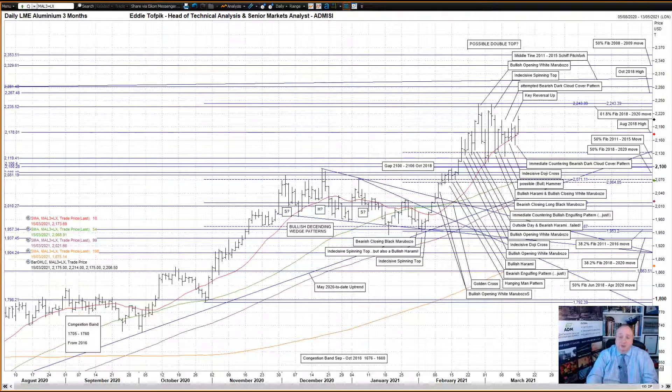LME three month aluminium: an immediate countering bearish dark cloud cover pattern on Friday after the previous session's key reversal up. The market closed back down below the interesting August 2018 high at 2178, but got captured on a closing basis above the rising short moving average, currently at 2174.